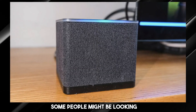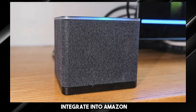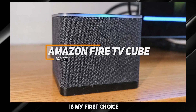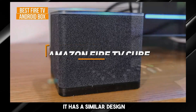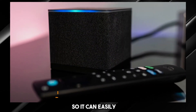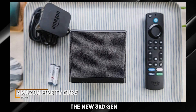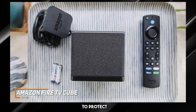Some people might be looking for a high-quality Android TV box that can seamlessly integrate into Amazon's smart home ecosystems. The Amazon Fire TV Cube 3rd Gen is my first choice as the best Fire TV model in 2023. It has a similar design as the previous model so it can easily be concealed in most home entertainment setups, but the new 3rd Gen model is slightly larger, heavier, and comes with a fabric covering to protect the internal speaker.